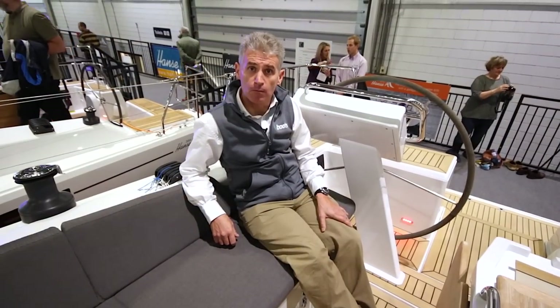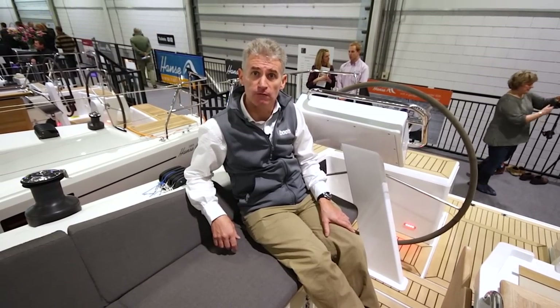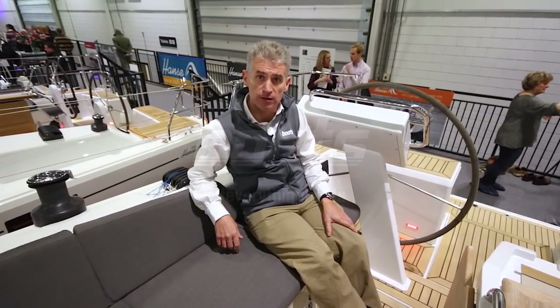Head over to the boats.com website to see more information on the Hansa 455 and other models in the range.